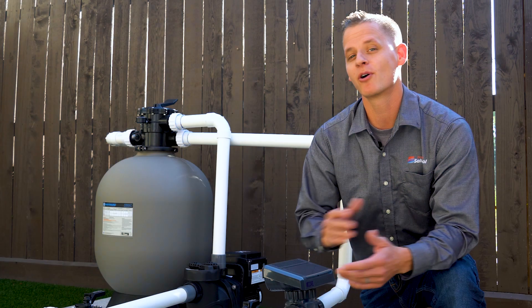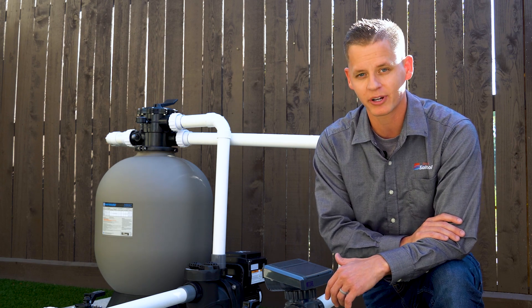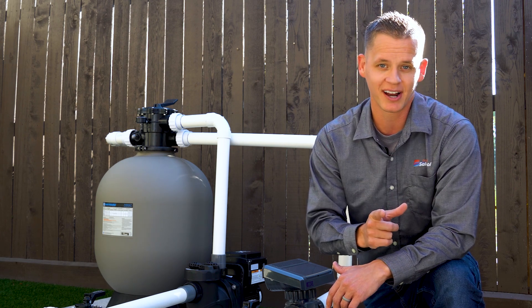So there you have it, the pros and cons of salt water pools. They're the cost-effective, low-maintenance future of pool care. If you have any questions, give us a call. I'm John with Discount Salt Pool. Remember, we'll take care of you guys. Thank you.